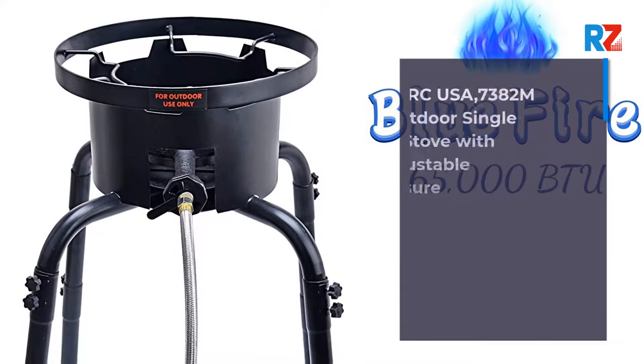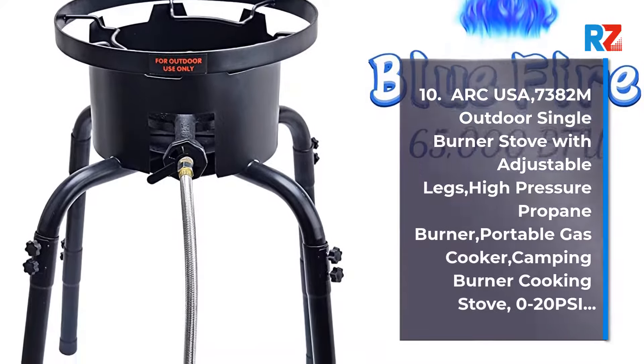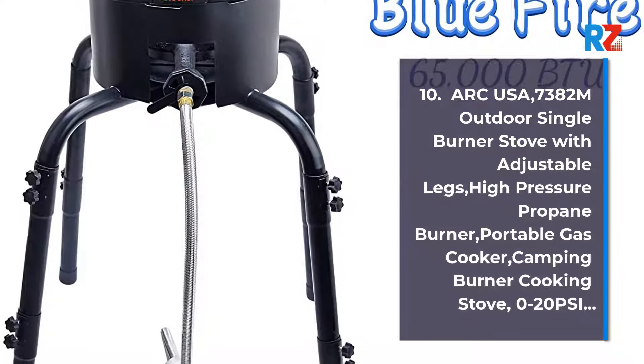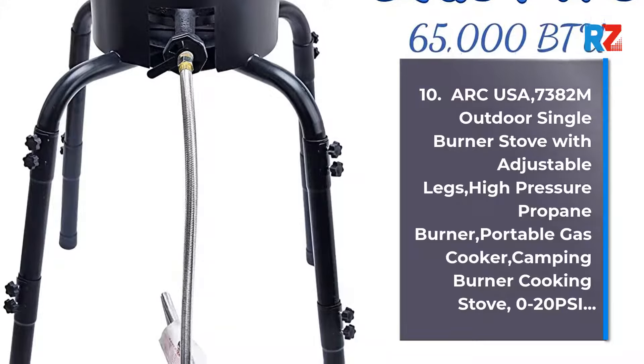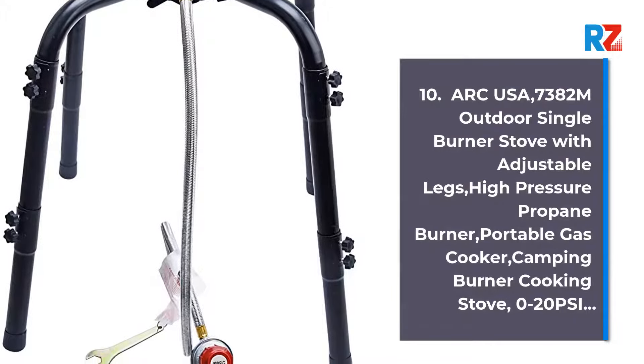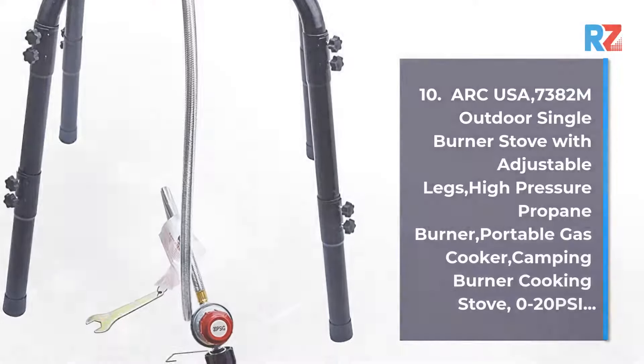10. ARC USA 7382M Outdoor Single Burner Stove with Adjustable Layer. High Pressure Propane Burner. Portable Gas Cooker Camping Burner Cooking Stove, 0-20 psi.